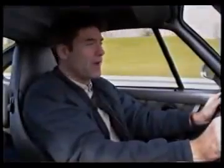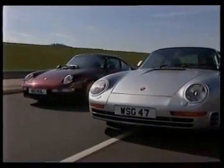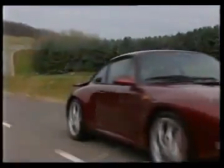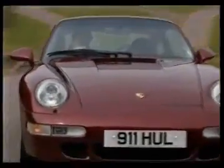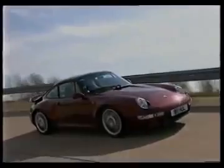Supercar meant superfast, and no production Porsche could get anywhere near the 959. But now the new 911 Turbo does just that. For the first time it's four-wheel drive; for the first time the 3.6-litre engine has twin turbos, giving it 408 horsepower, 0-60 in just over four seconds, and a top speed of 180 miles an hour.